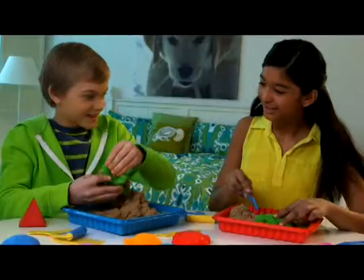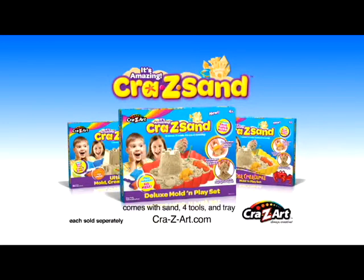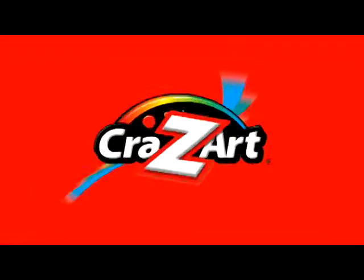Crazy Sand! It moves! It molds! The Crazy Sand Deluxe Molded Playset comes with sand, four tools, and tray! Other fun sets sold separately from Crazy Art!